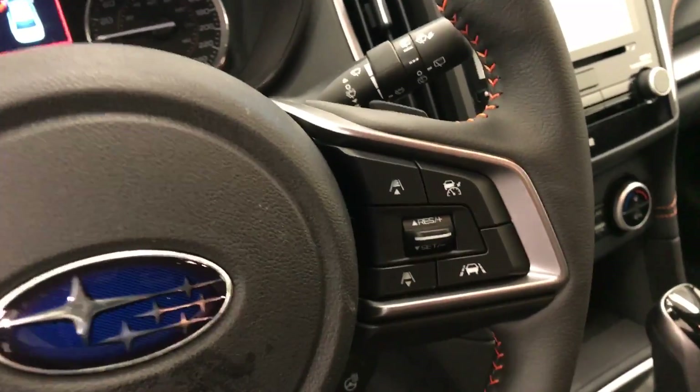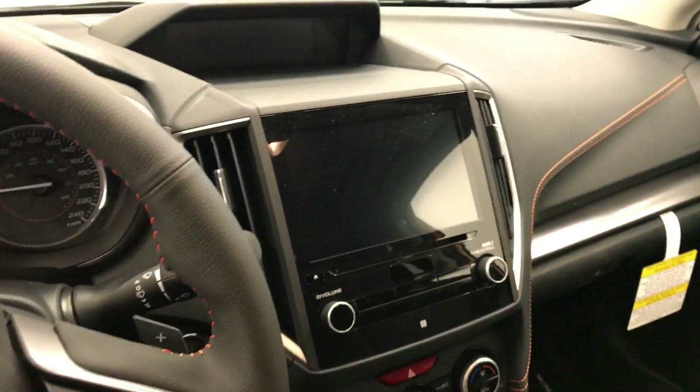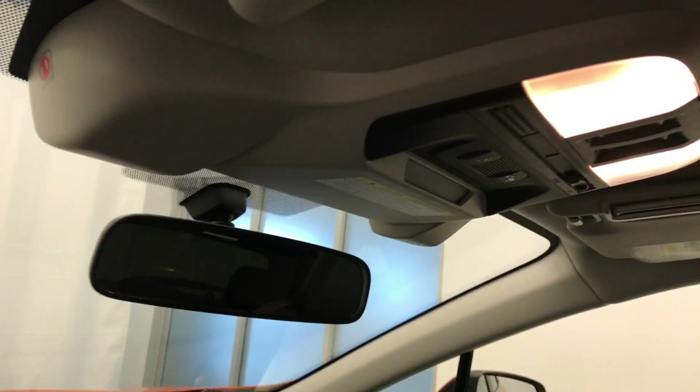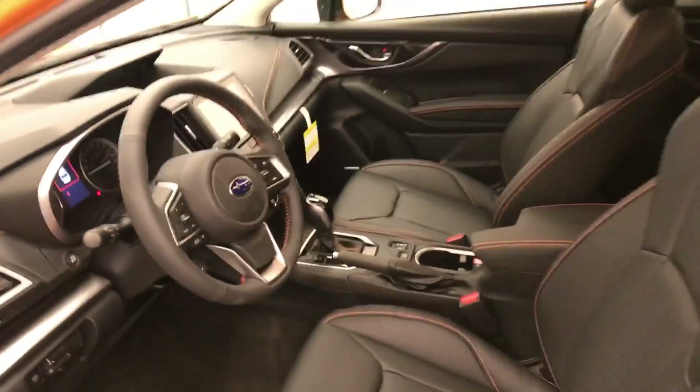Also featured are cruise control, adaptive cruise control, heated steering wheel, CD/AM/FM XM satellite-ready with USB and auxiliary support, lane departure warning and forward collision detection, sunroof controls, and climate control with AC and heated seats. Our interior color is black and orange.